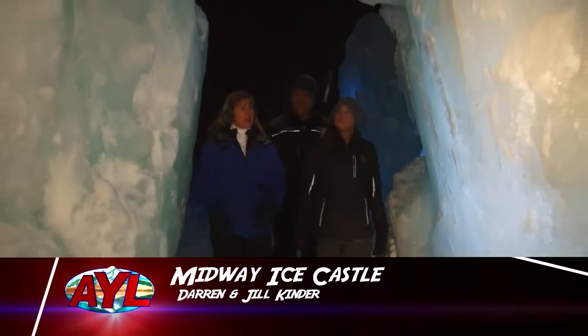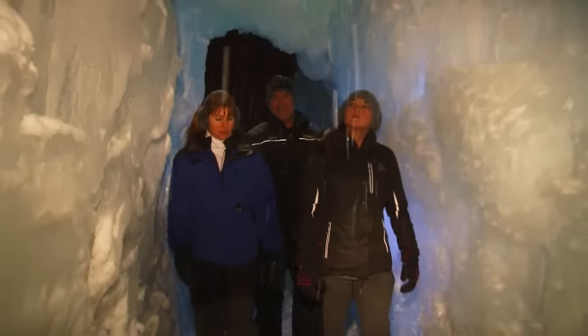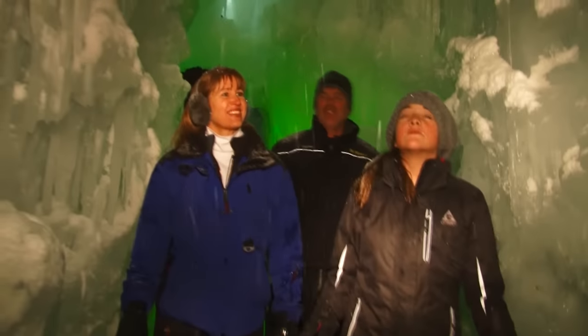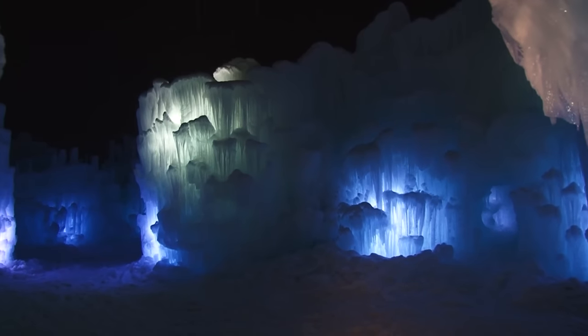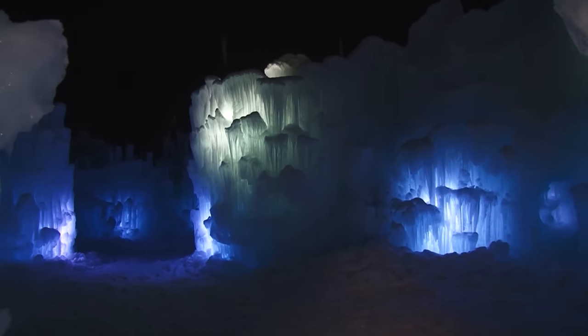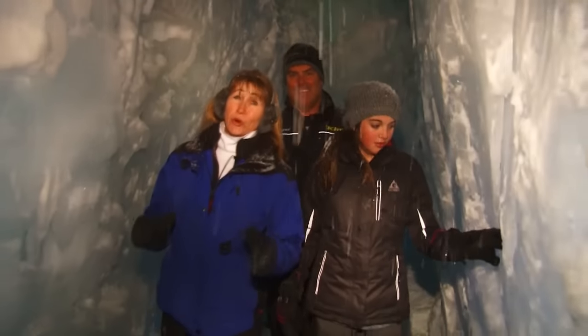Welcome back to At Your Leisure. We're here at the Ice Castles in Midway — actually at Soldier Hollow, just a little bit south of Midway. This place is absolutely amazing. They've got music playing, they've got the lights going, and it is just a spectacular thing to come and see. It is absolutely beautiful. Let's take you on a tour.